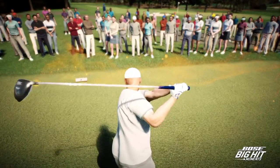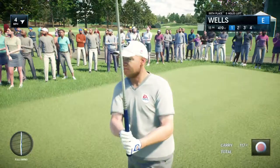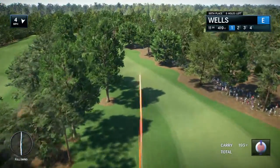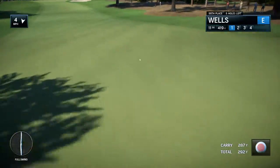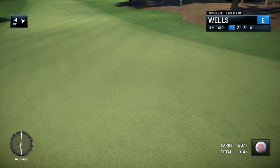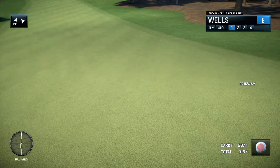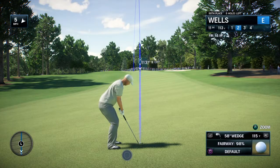He's loading up on it — look at the coil there, all that power. Oh, that is long! Wow, that is a monster drive down there, about 315 yards.